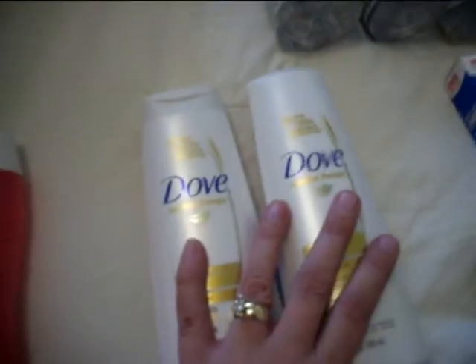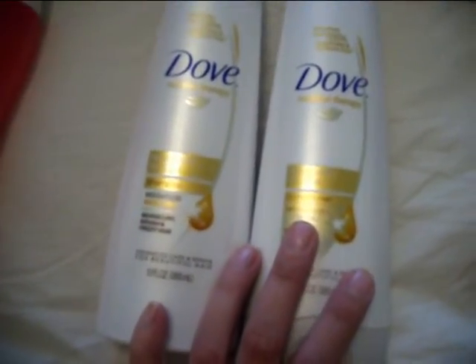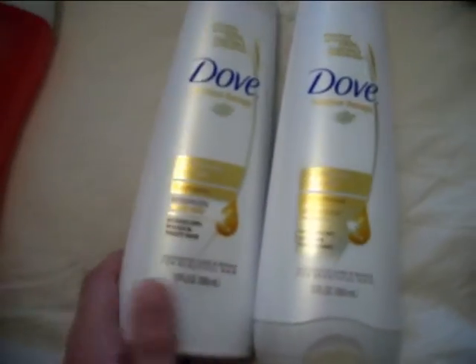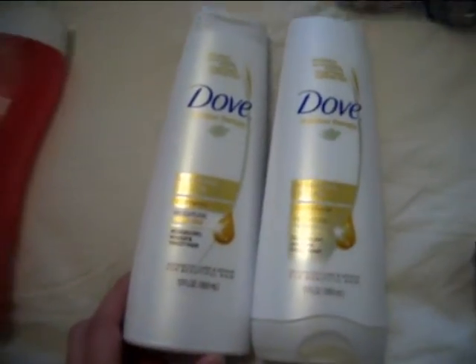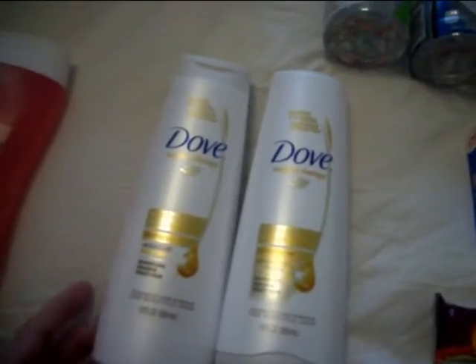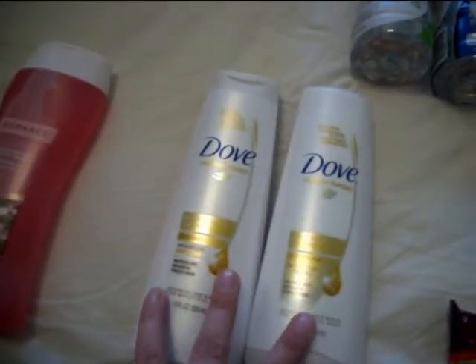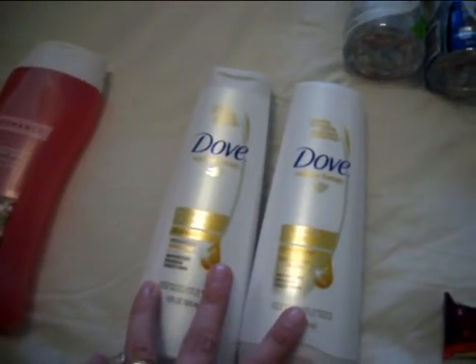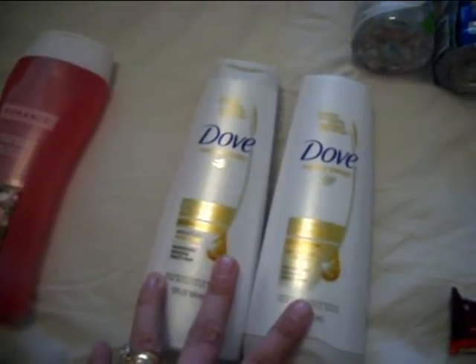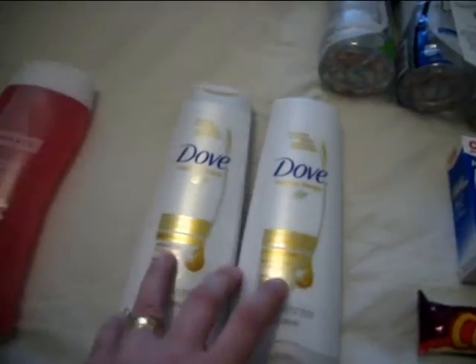I also went ahead and got two Dove products — one shampoo, one conditioner. I had a CVS coupon that was $2.50 off any two Dove products, and then I had a buy one get one free from the Sunday paper. So this ended up being a good deal. There's also a monthly extra care buck deal where if you spend $15 in Dove, you get $5 back, so this is going to go towards that. My receipt says I have about $6 to go.